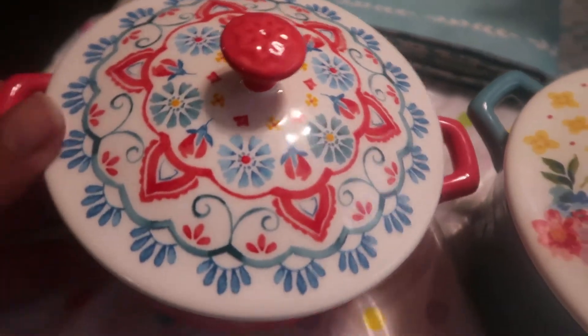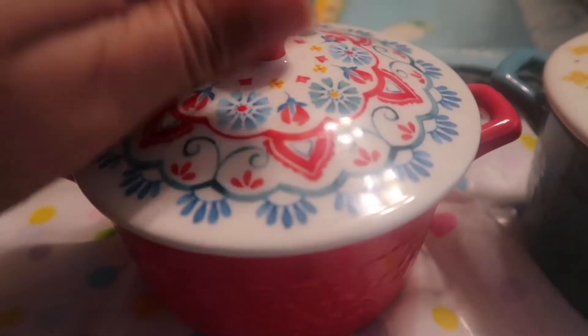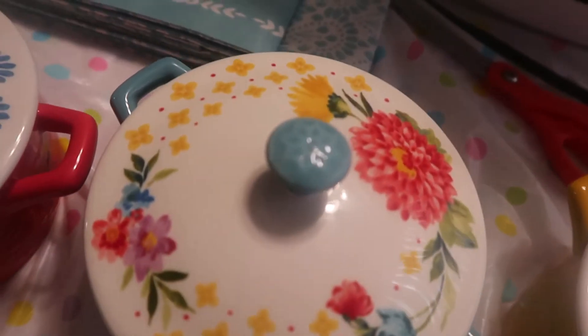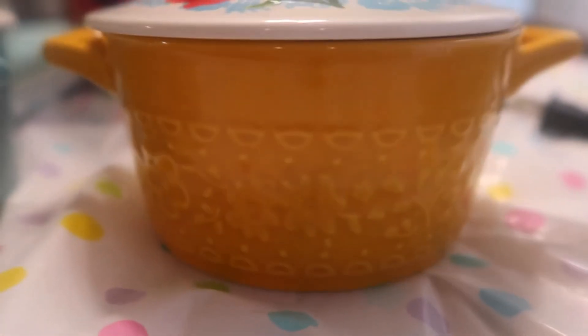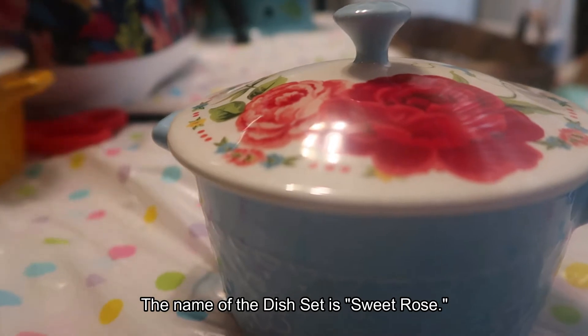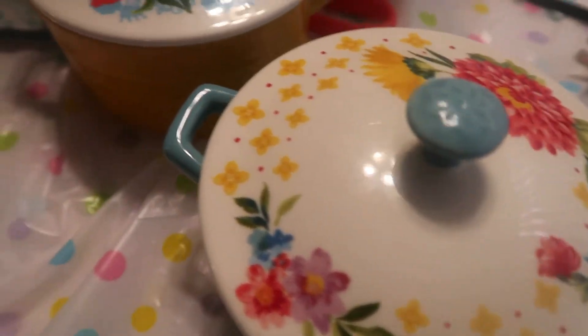Here are all four bakers together. I'll show you each design up close. This one is so pretty with that nice little grip handle. This one has a beautiful top design. The yellow one is really pretty. The other blue one has a pretty red rose at the top — I think she has a dish set with this design as well. Let me put the two blues next to each other so you can see the difference. I'll put the link and size information below.